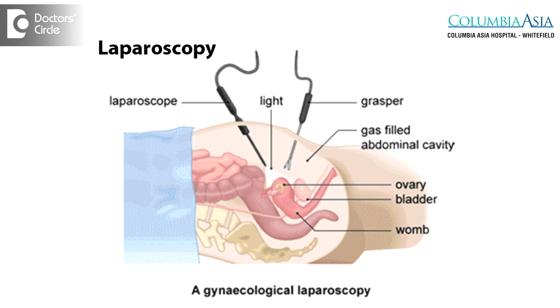Laparoscopy and dye test — there are two components here. Laparoscopy is basically putting a telescope through one's belly button and having a look inside the abdominal cavity. By doing so, we are able to clearly see how the uterus looks, and how the ovaries and the tubes are.